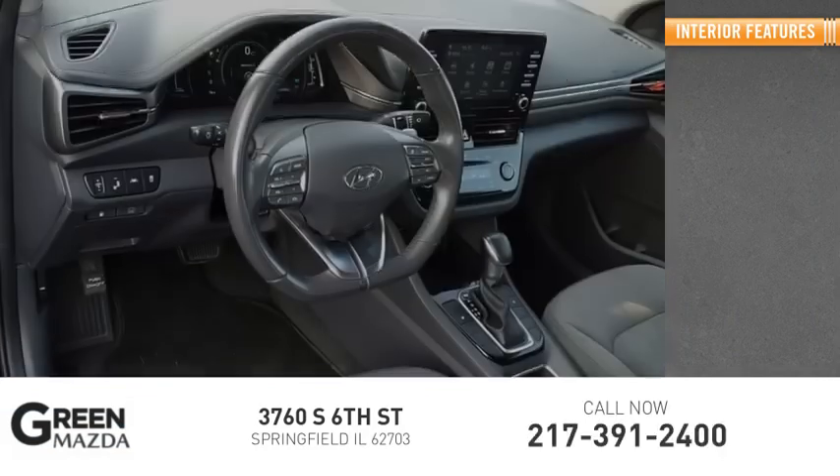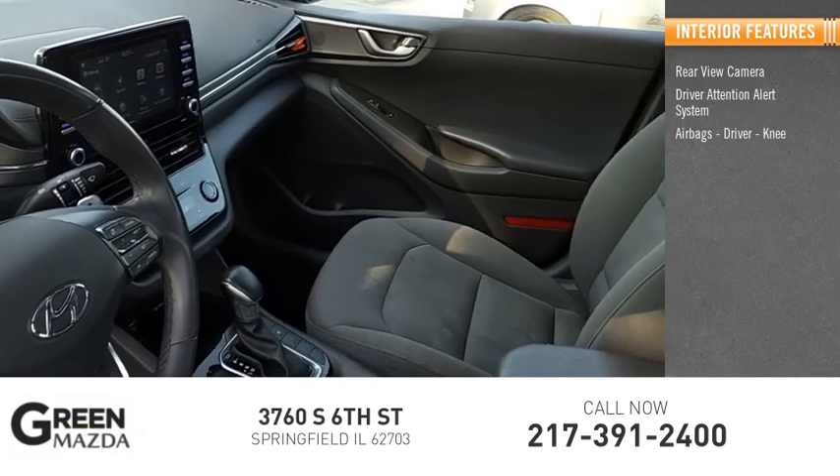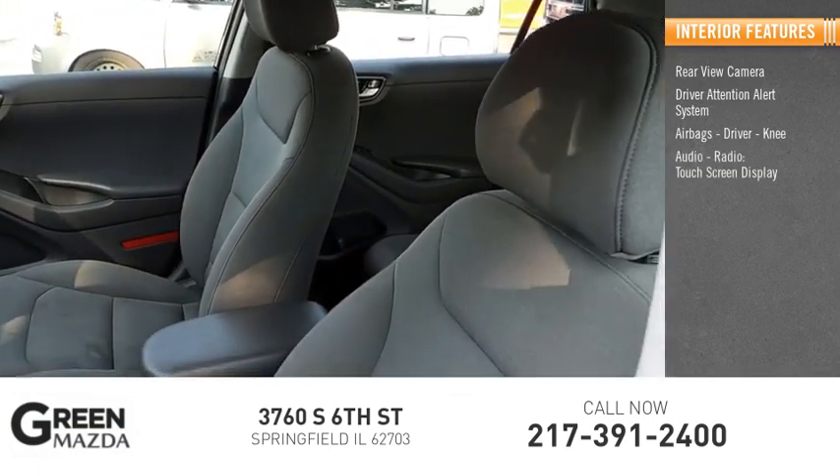Inside you'll find a rear view camera, driver attention alert system, airbags including driver and knee, audio radio, and touch screen display.